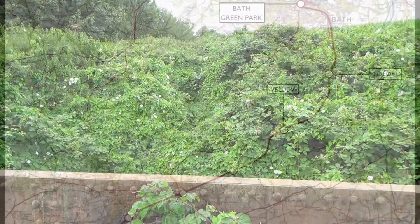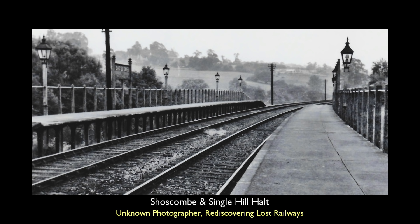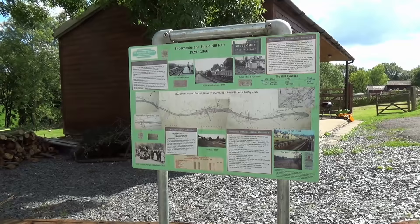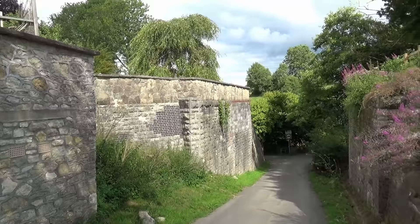We reach what is the first halt on the line, and also the last station on the S&D to open: Shoscombe and Single Hill Halt. Opened on the 23rd of September 1923, the station did not match the homely style of other stations on the route. Instead, the cast concrete structure is suggestive of the economies railways of this sort were obliged to make. Shoscombe and Single Hill Halt is gone, with an information board commemorating the station's presence, and only these bridge abutments to speak of the railway's crossing.